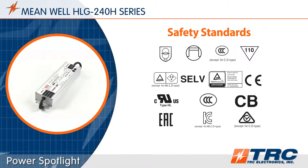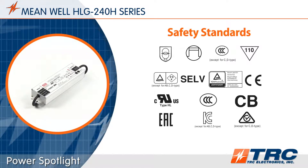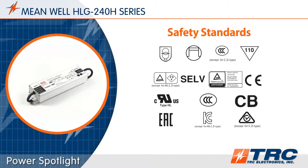These 240-watt LED drivers have been certified to meet lighting safety standards. The HLG 240 is UL 8750 type HL recognized.